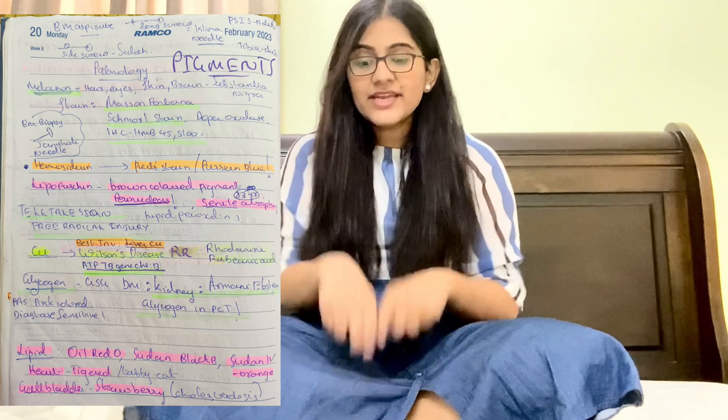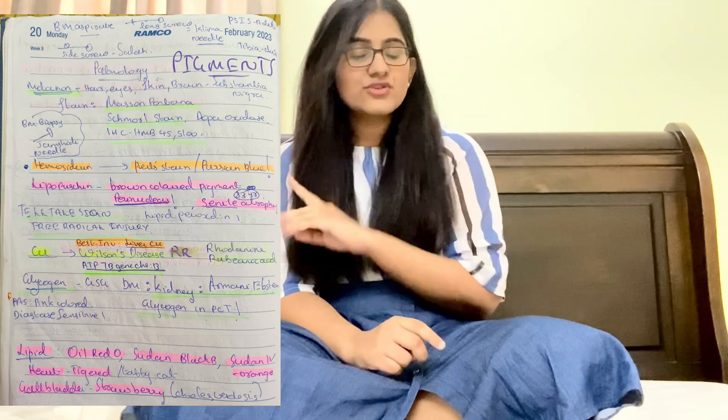For lipid stains: Oil Red O, Sudan blue, and Sudan orange. In lipid deposition in the heart it will be tigroid appearance, and in the gallbladder it will be strawberry cholesterol — remember 'strawberry gallbladder.' For calcium, remember the mnemonic 'calcium caca sound' — Von Kossa and Alizarin red S stain. Alizarin detects minute amounts of calcium.